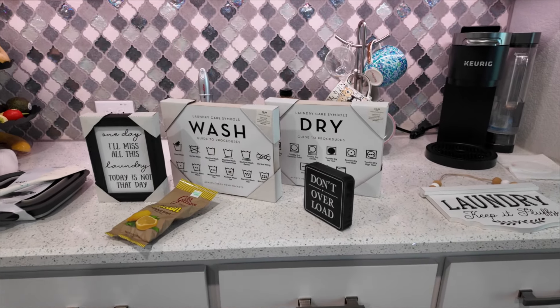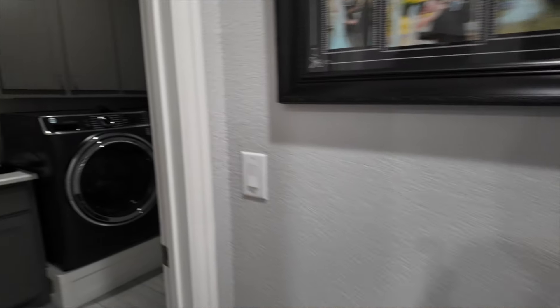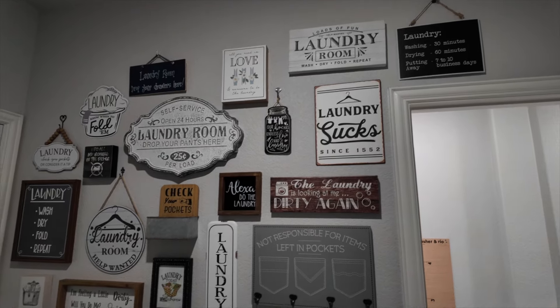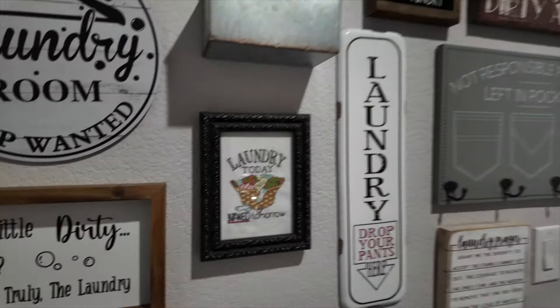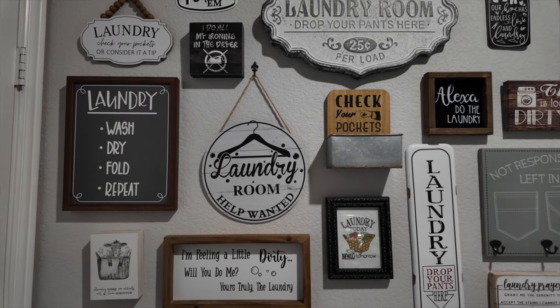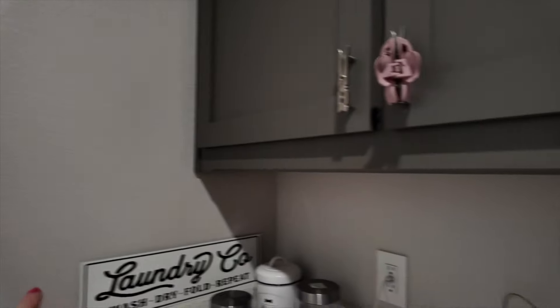I went specifically to look for laundry signs. In general I'm not very big on farmhouse signs, but I think laundry room ones are hilarious. About a year and a half to two years ago I started collecting them and slowly adding to the laundry room. Most of them come from Hobby Lobby — I even cross-stitched one, and a few came from online. Hobby Lobby hadn't updated or changed their selection in at least a year, so I went to check if they had anything new, and they did.